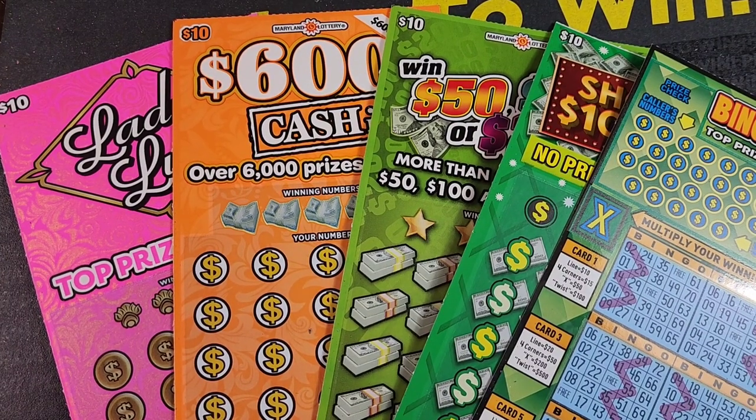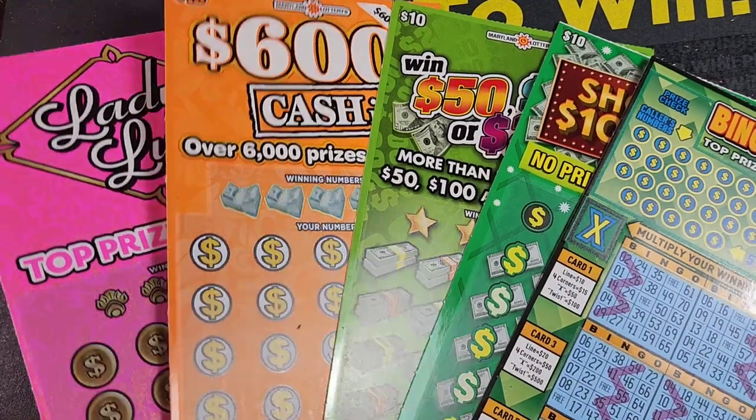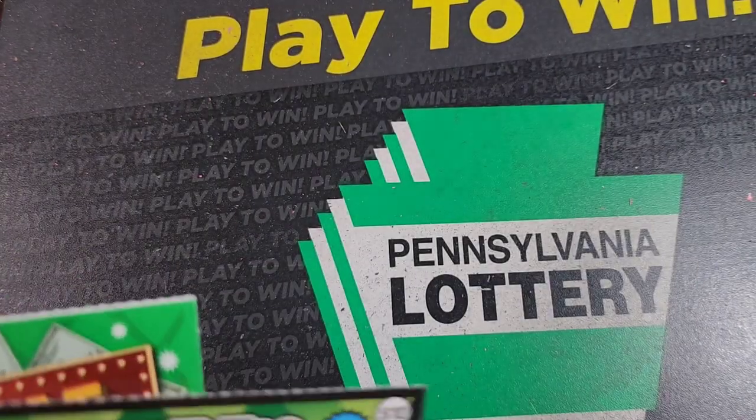Welcome back guys. I don't think I realize how many $10 tickets Maryland actually has, but this is just a fraction of them. I actually just realized I played a ticket that was supposed to be in this bunch. Well, we're going to do $50 today — we got $50 in $10 tickets.